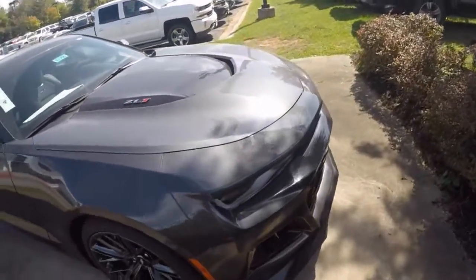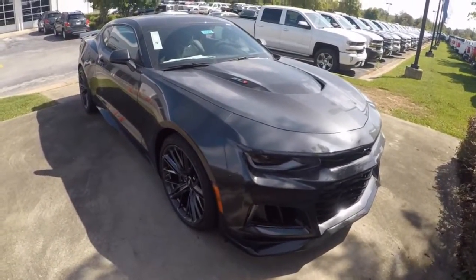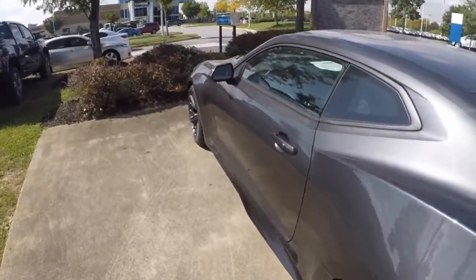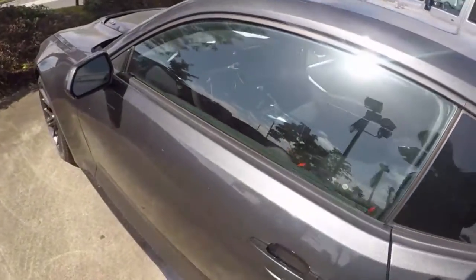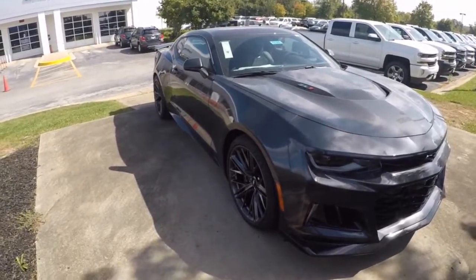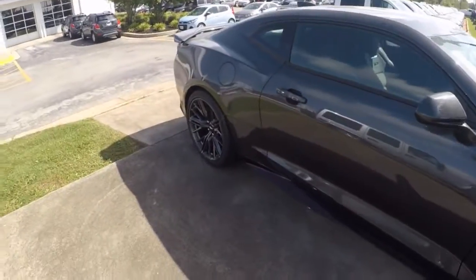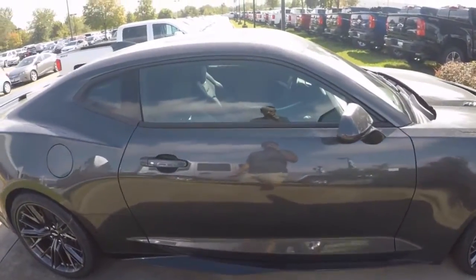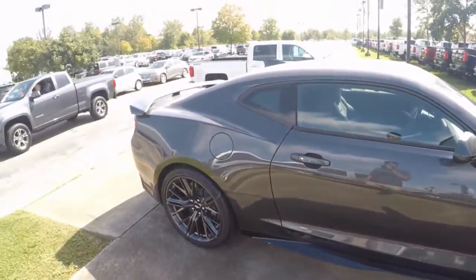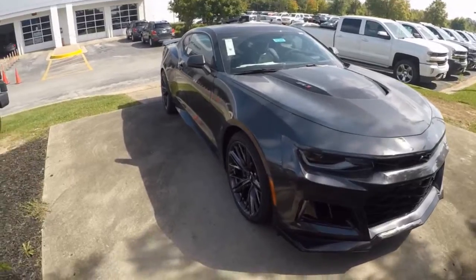As I'm sure you guys know, the ZL1 has the same 6.2-liter V8 supercharged engine making 650 horsepower and 650 torque, just like the Z06. The MSRP for this car is $69,420 and they're asking $68,425, which I think is pretty reasonable. It is automatic — not manual — so it does have the amazing 10-speed transmission. I'm going to look up the Z06 and go ahead and show you guys what they're asking for that, and do a little price comparison.